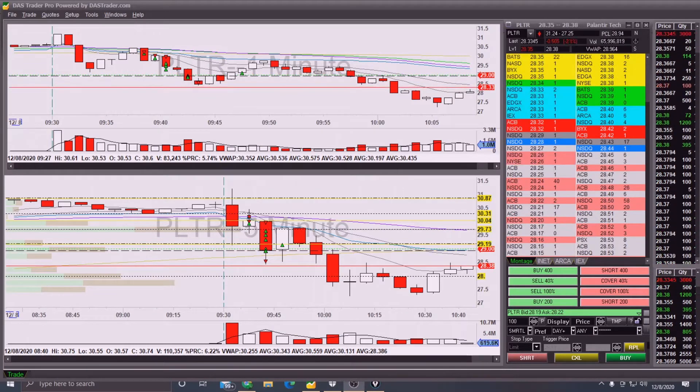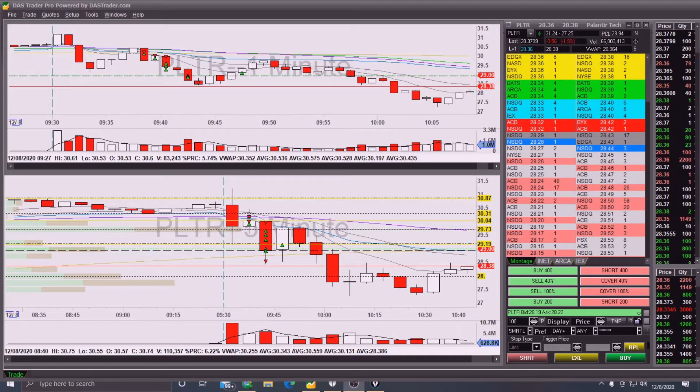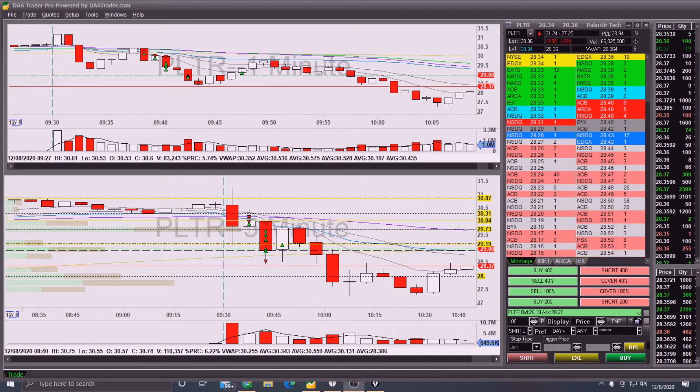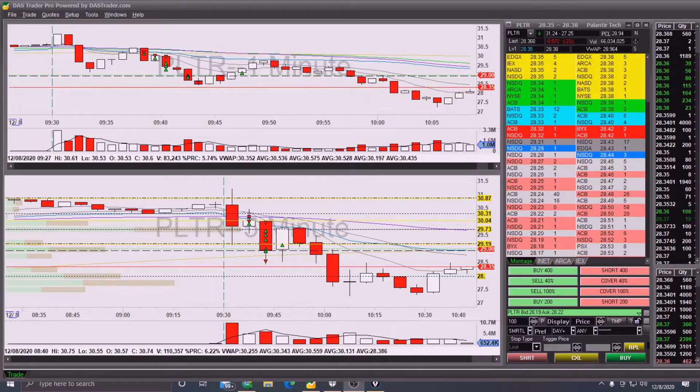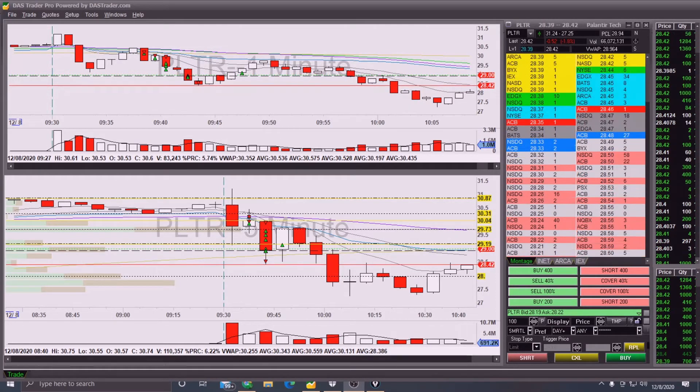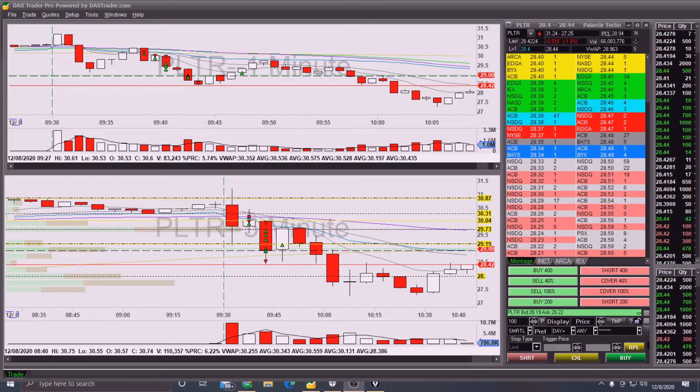Hey guys, it's Jared back with another day trading recap. From today's trading I took four trades. Two were losers right off the bat, dug myself a big hole. The next one was a really nice winner which paid for those losses and got me back in the green. My fourth trade was a perfectly break-even trade - like exactly zero dollars, which almost never happens.